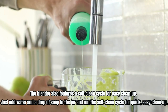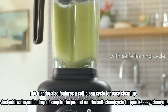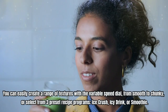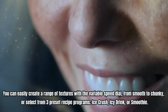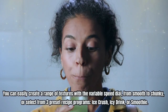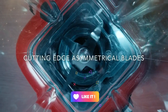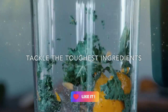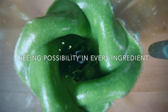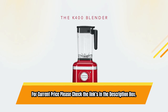The blender also features a self-clean cycle for easy cleanup — just add water and a drop of soap to the jar and run the self-clean cycle. You can easily create a range of textures with the variable speed dial, from smooth to chunky, or select from three preset recipe programs: Ice Crush, Icy Drink, or Smoothie. The soft start feature begins at a slower speed to pull ingredients into the blade, then quickly increases to the selected speed to avoid splatter. For current price please check the links in the description box.